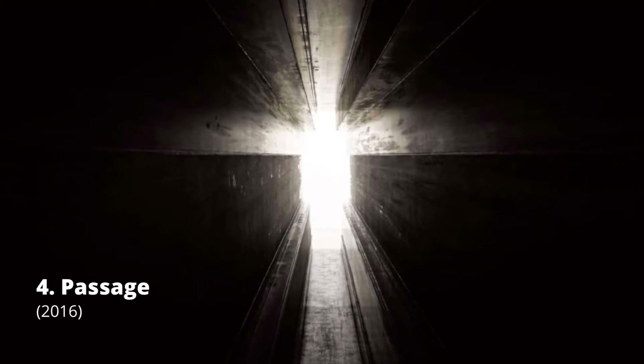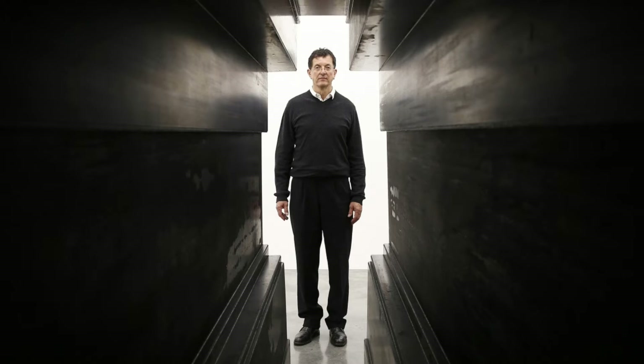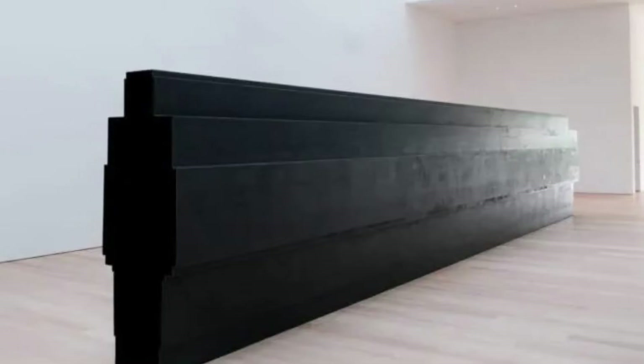Passage is a metal tunnel in the shape of a human body. It is 12 meters long and made of 6-millimeter weathering steel. Narrow walls allow viewers to walk inside of it, making it an object and an experience at the same time. When you enter the object, the body blocks the light, making it a strange journey into darkness.